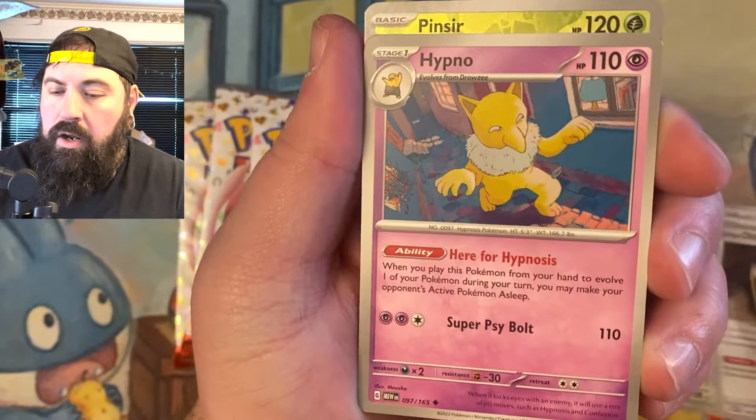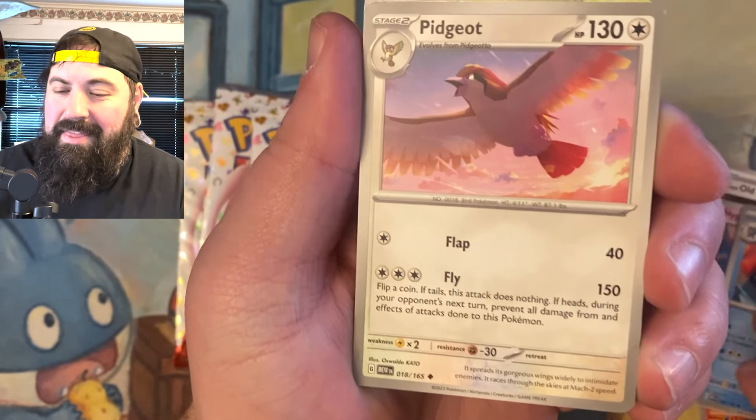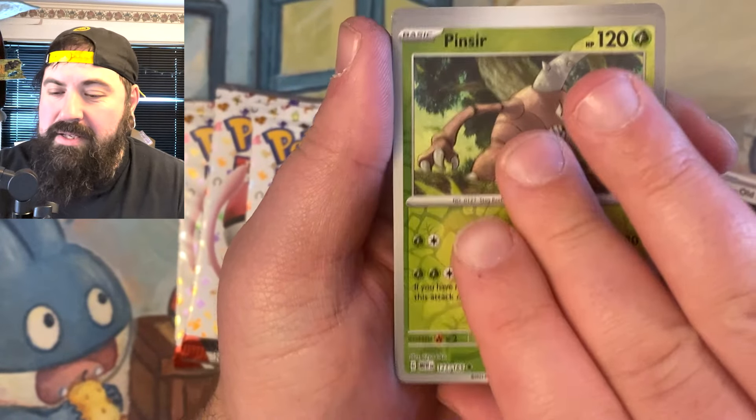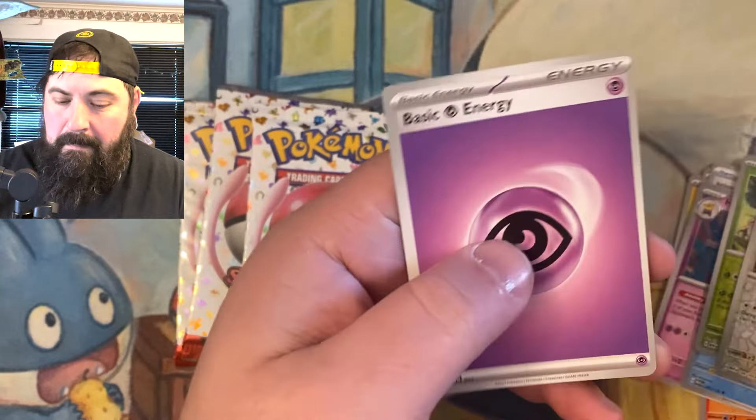We got Old Amber, Hypno, Poliwrath. I see Pinsir back there, Pidgeot — always showing off the cards early. Pinsir, Lickitung, and a Mr. Mime.